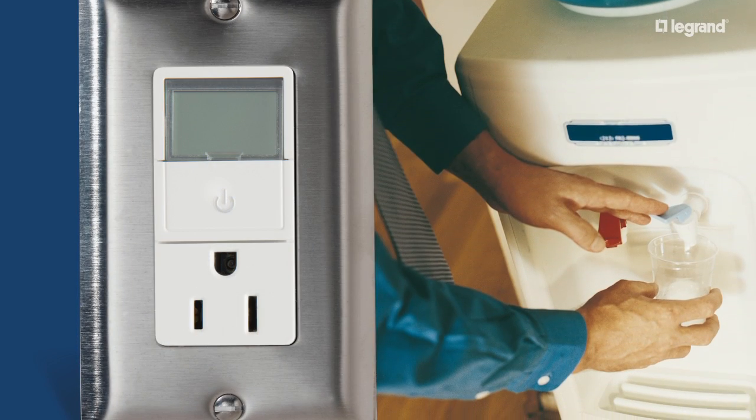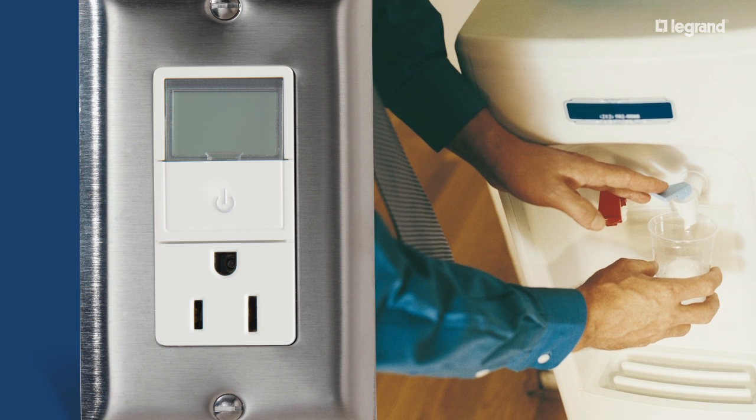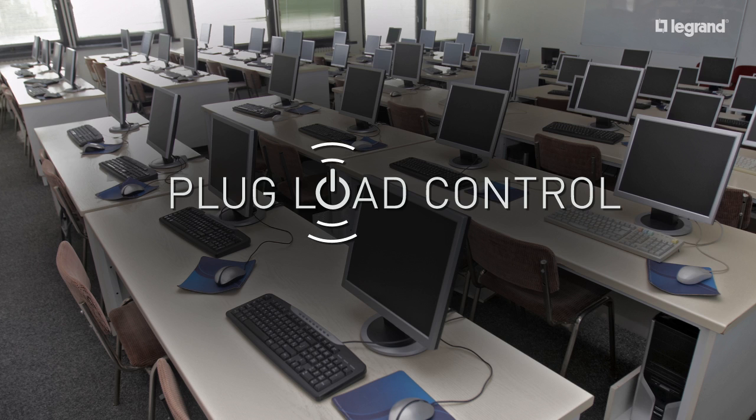monitors, televisions, office equipment and other devices as needed. This allows them to enjoy energy savings previously not possible.